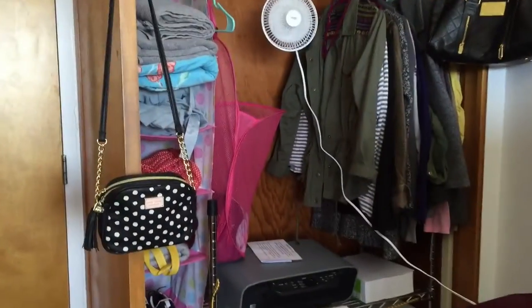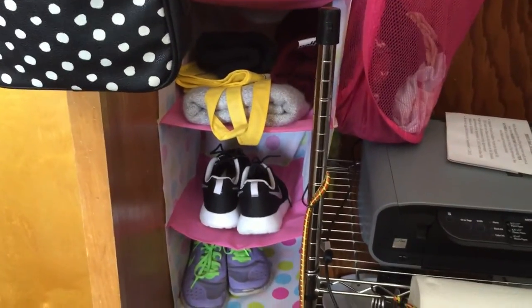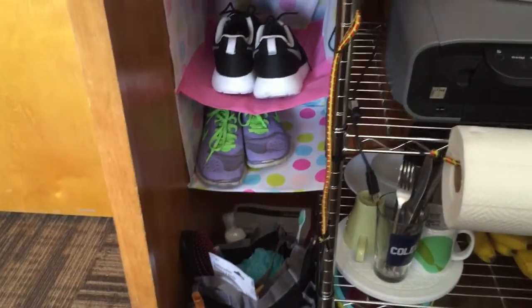This is my closet and it's where I keep my towels, extra sheets, the shoes that I was wearing that day, and then my shower caddy at the bottom.